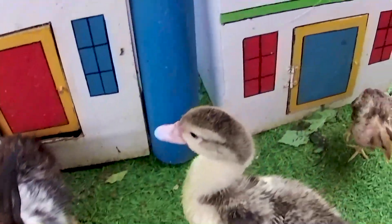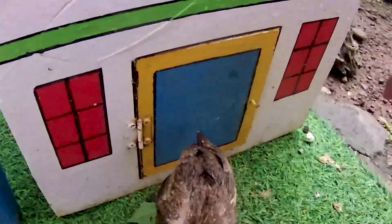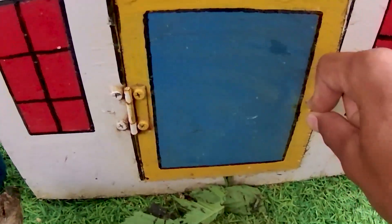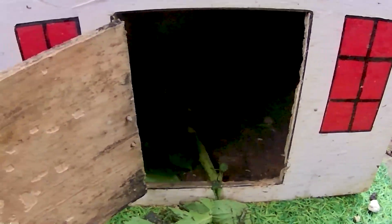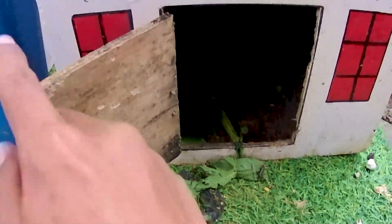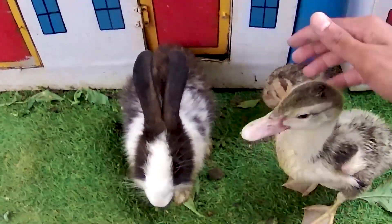Ayo kita lanjutkan lagi, masih ada pintu lagi teman, yang berwarna biru yang belum kakak buka di sini. Kira-kira di pintu berwarna biru ini apa ya? Mari kita coba bongkar — satu, dua, tiga. Ternyata di dalam pintu berwarna biru ini tidak ada suatu hewan apapun teman, alias kosong. Hari ini kakak tidak beruntung ya, tapi gak apa-apa teman-teman, kita tutup kembali pintunya. Kita sudah mendapatkan hewan yang sangat banyak sekali.